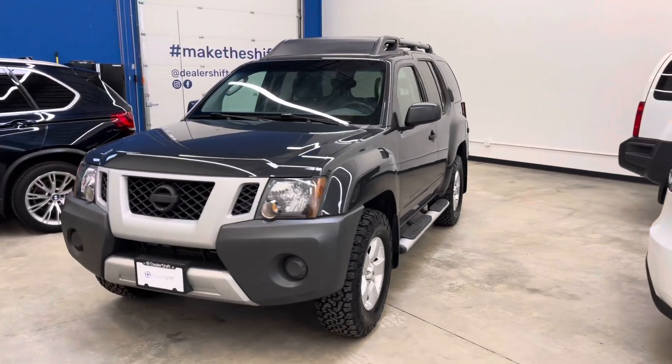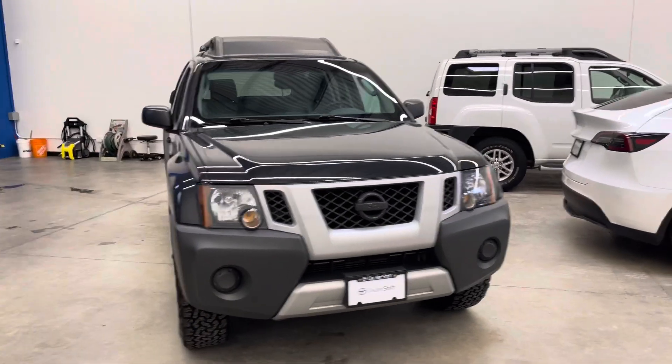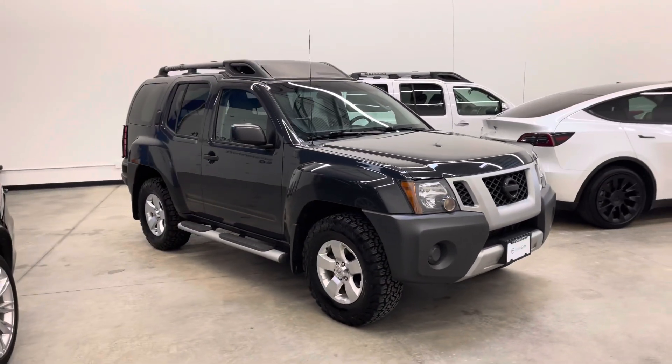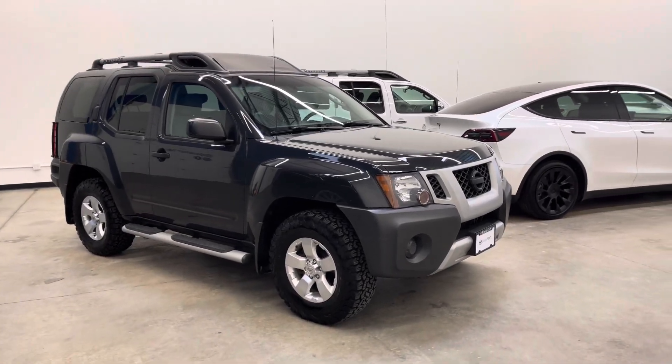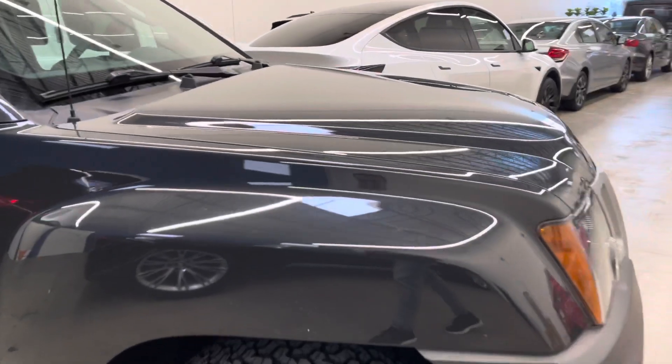Hey everyone, here's a quick look at the 2011 Nissan XTERRA S. This is a two-owner, locally-owned, accident-free XTERRA in really nice shape inside and out. This one's finished in gray exterior on a gray cloth interior.